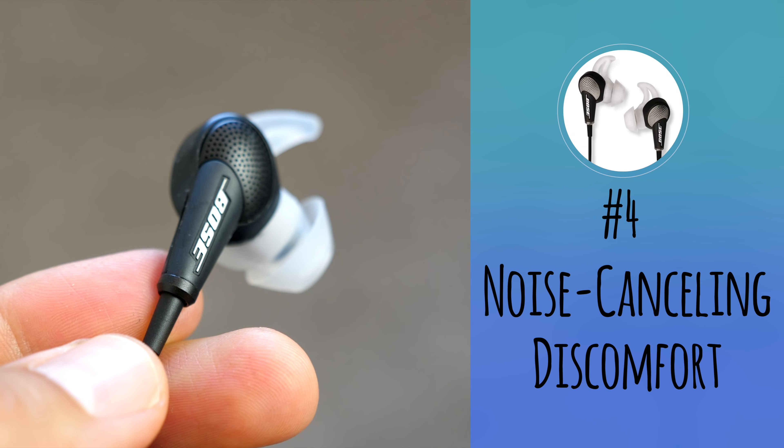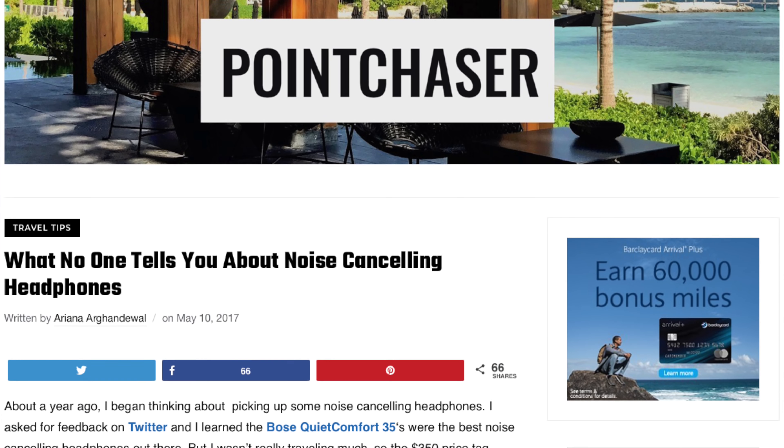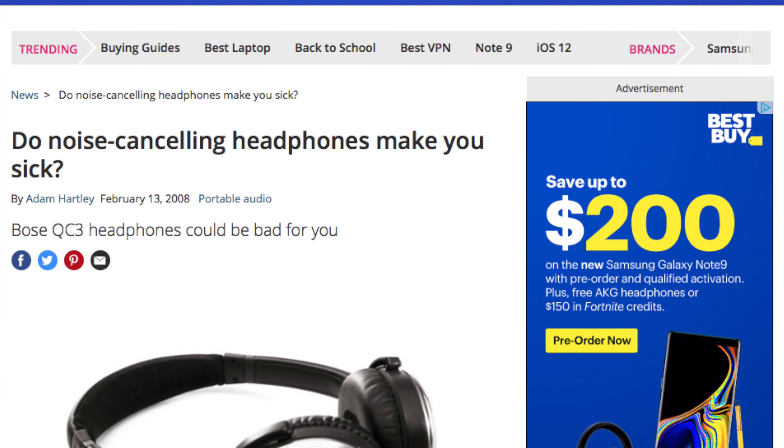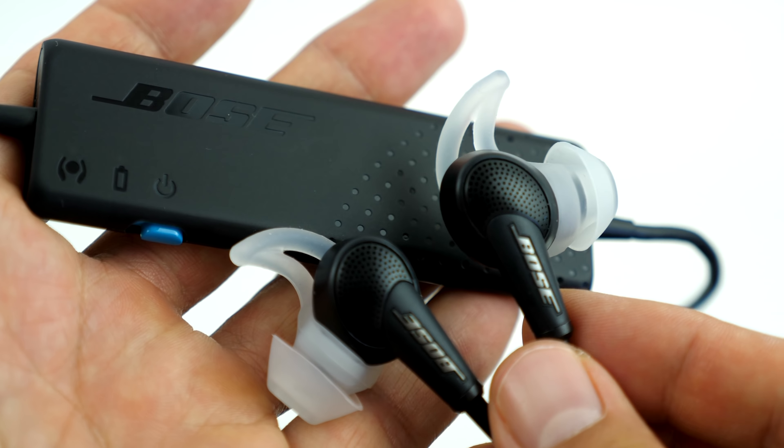Number four: noise-canceling discomfort. One thing to be aware of when purchasing a noise-cancellation system is that a percentage of people tend to feel dizzy or disoriented when using them. There are several articles from travel bloggers and publications discussing this issue. Just make sure that if you purchase a pair, you have the ability to return it if necessary. I feel completely comfortable when wearing mine, but I definitely felt weird when I tried sharing the earphones with Fiona by using one in only one ear.